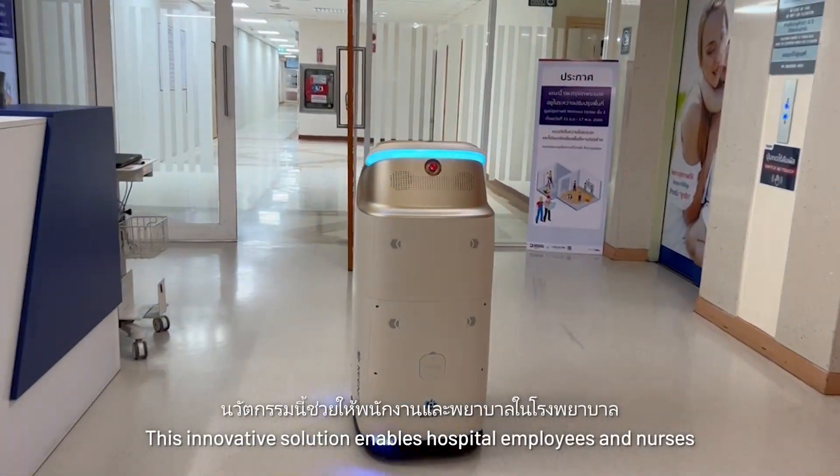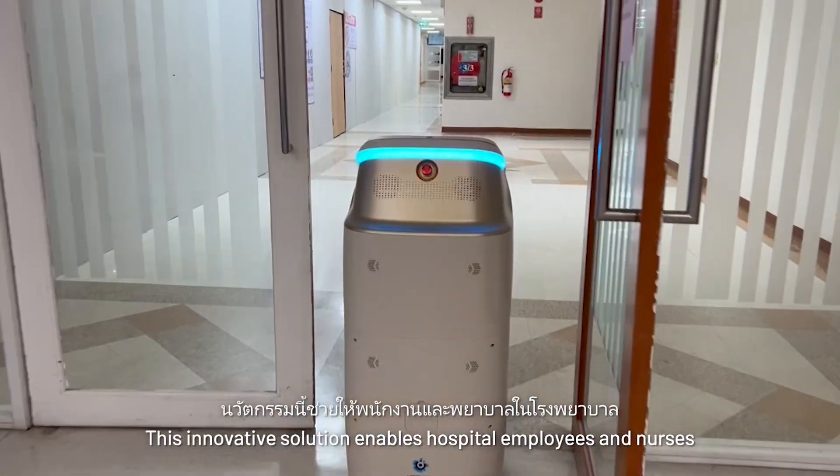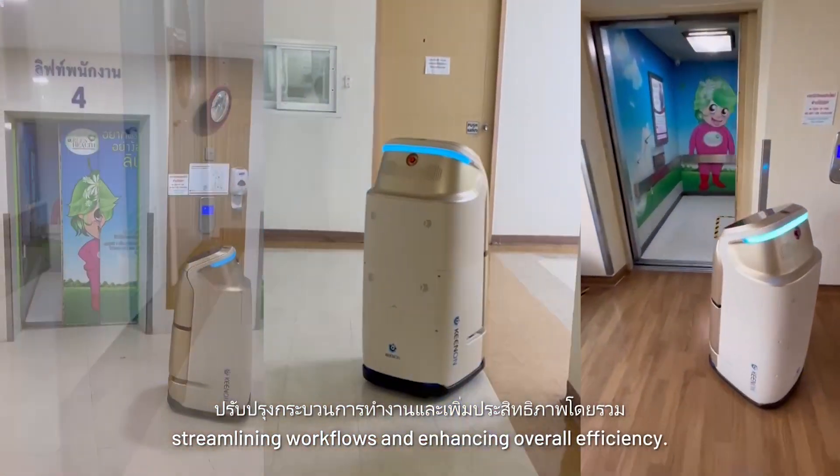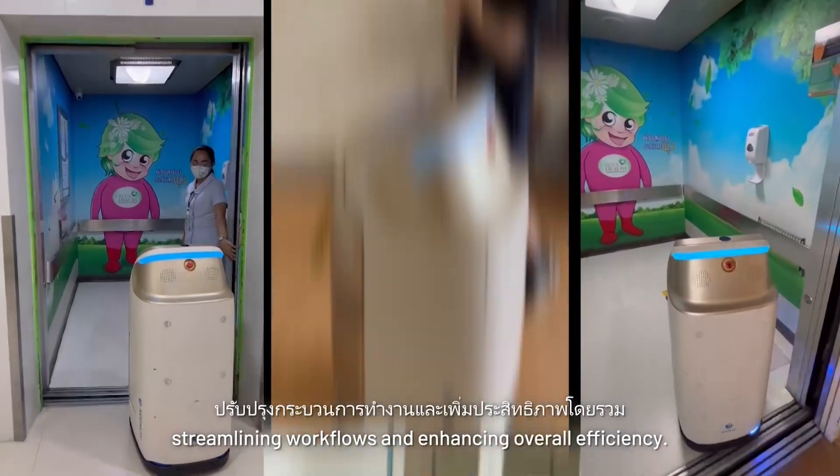This innovative solution enables hospital employees and nurses to focus on their core responsibilities, streamlining workflows and enhancing overall efficiency.